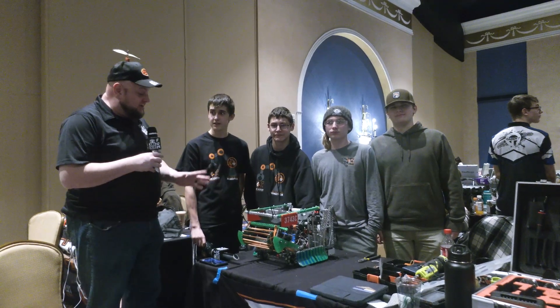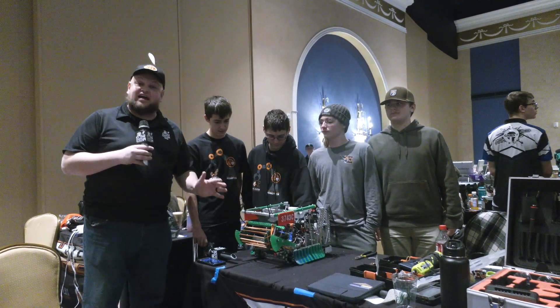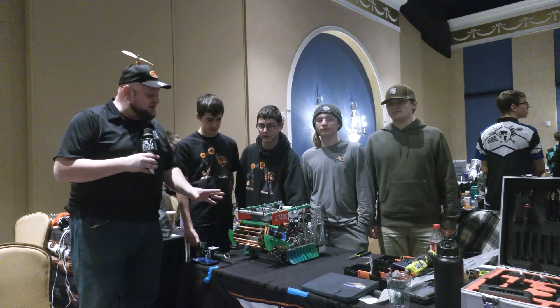Hey everybody, it's Tyler here at the Pikes Peak Student Tour event. Checking in with 3743C Intellectual Idiots coming in. Two event wins and an Excellence Award already as the entrance to this event, so off to a great start so far.